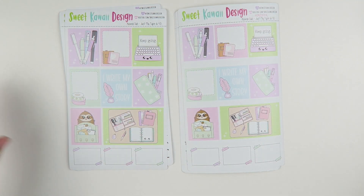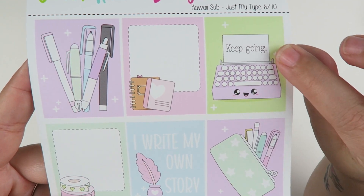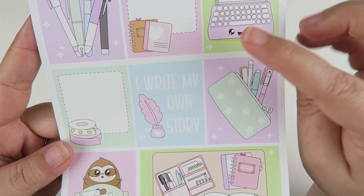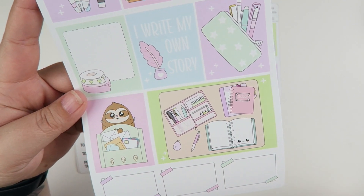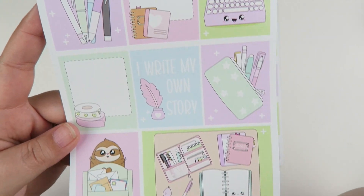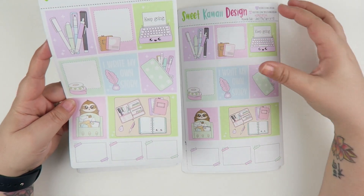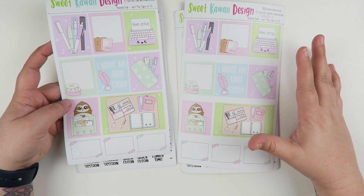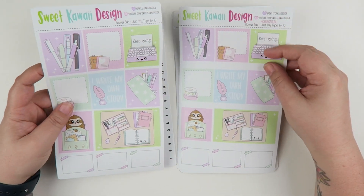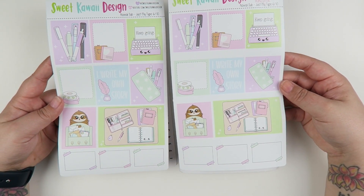Let's move on to page number six. You have more decorative boxes — I love this one. It just says 'keep going, I write my own story.' I was going into journaling and planning and just everything that we really love. I don't think we're just limited to planning here — I think we have this general love for all things stationery, pens, paper, and all of that good stuff. That's page number six.